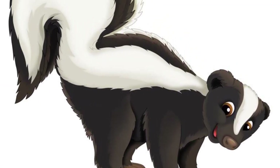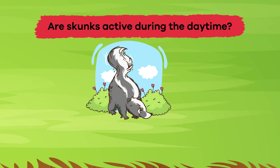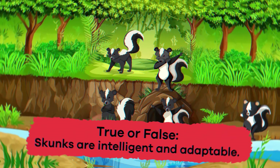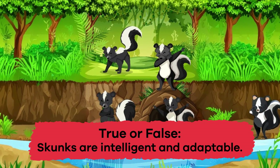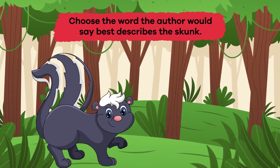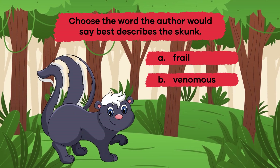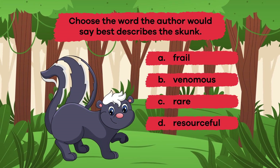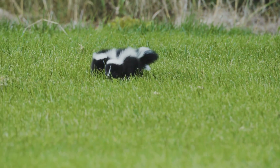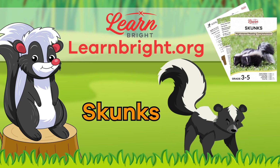Let's review to see what you remember. Question 1: Are skunks active during the daytime? Nope — skunks are nocturnal. Question 2: True or false — skunks are intelligent and adaptable. True. Question 3: Choose the word the author would say best describes the skunk. A) Frail, B) Venomous, C) Rare, D) Resourceful, E) Prey. The answer is D: Resourceful. Well done, skunk scholars! Remember to check out learnbright.org for more cool lesson plans. See you next time!